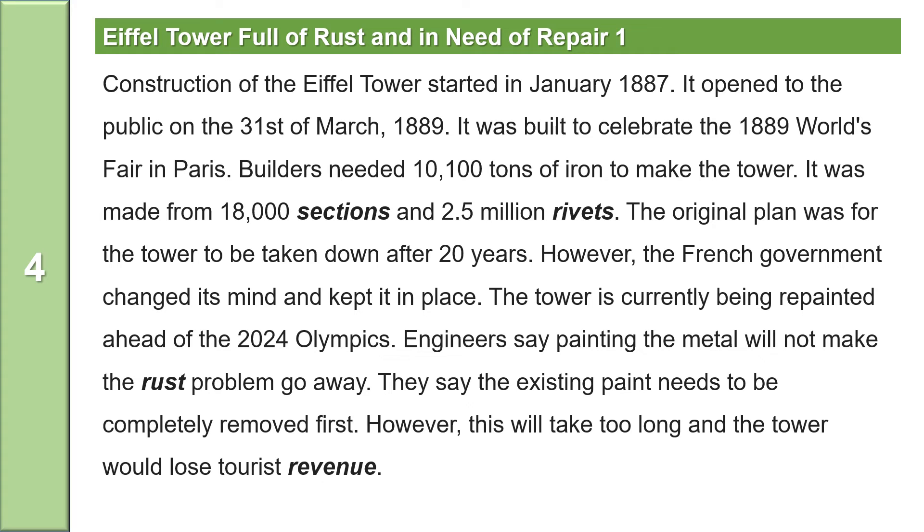Construction of the Eiffel Tower started in January 1887. It opened to the public on the 31st of March 1889. It was built to celebrate the 1889 World's Fair in Paris. Builders needed 10,100 tons of iron to make the tower. It was made from 18,000 sections and 2.5 million rivets. The original plan was for the tower to be taken down after 20 years. However, the French government changed its mind and kept it in place. The tower is currently being repainted ahead of the 2024 Olympics. Engineers say painting the metal will not make the rust problem go away. They say the existing paint needs to be completely removed first. However, this will take too long and the tower will lose tourist revenue.